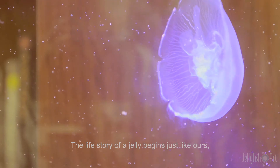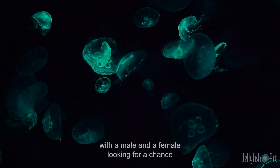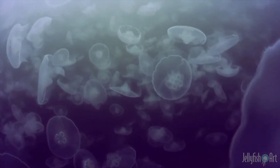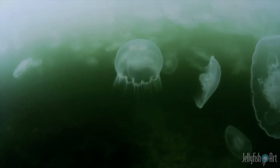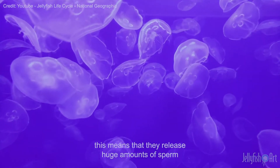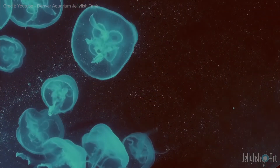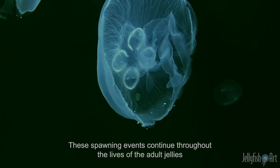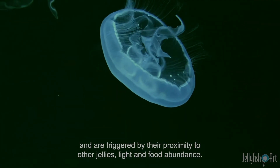The life story of a jelly begins just like ours, with a male and a female looking for a chance to reproduce. Adult jellies gather in large numbers to spawn, releasing huge amounts of sperm and unfertilized eggs into the surrounding water. These spawning events continue throughout the lives of the adult jellies, triggered by light and food abundance.